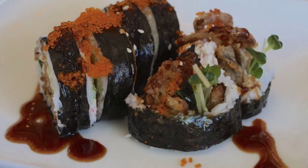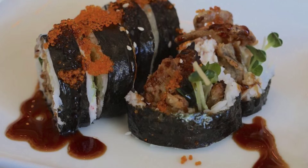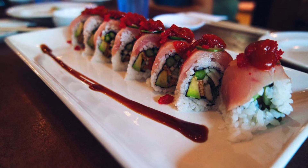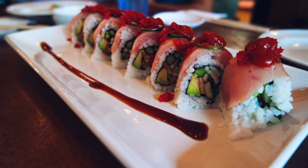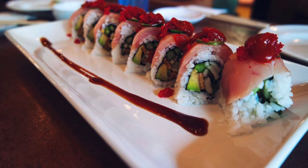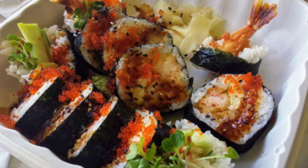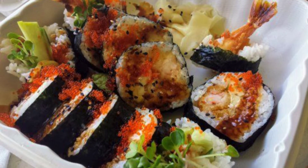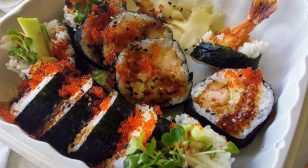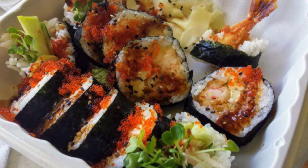This is Miso Fat's soft-shell crab roll. The TNT Roll looks awesome. Maybe a joy roll — it looks yummy. And you might get a spider roll and tempura from either location of Miso Fat.